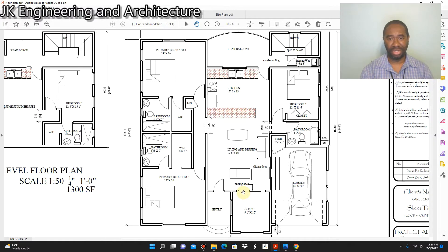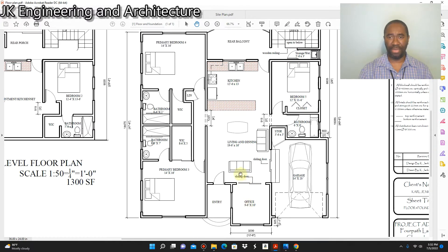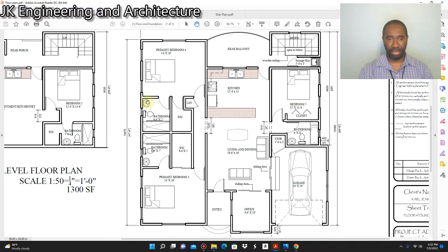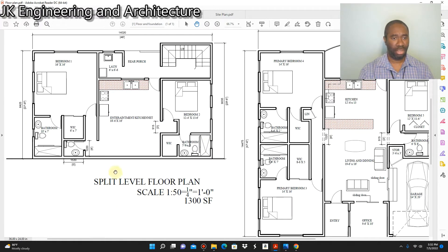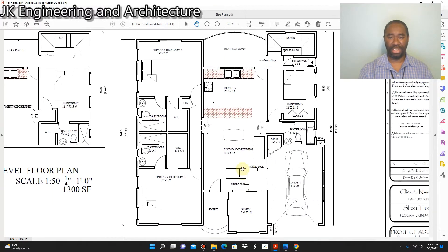So here we have it folks. This is the split level three bedroom dwelling house I've been working on for the past couple of months. It is somewhat in the final design stage — there may be minor changes, but I'm pretty confident this is the design I'm going to work with finally. We have the main floor plan here, and to the left of the main floor plan we have the split level floor plan.